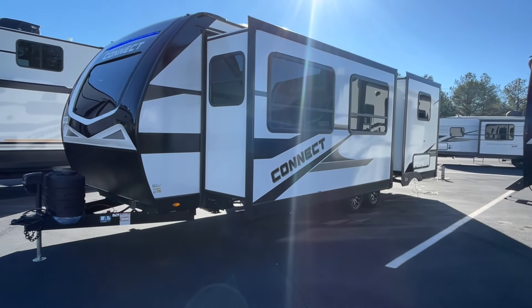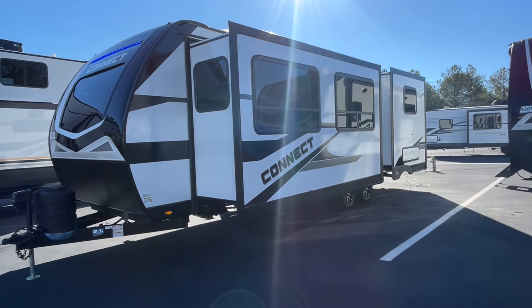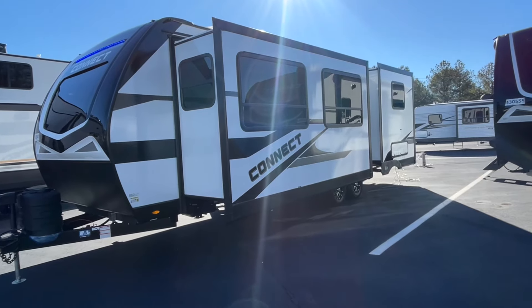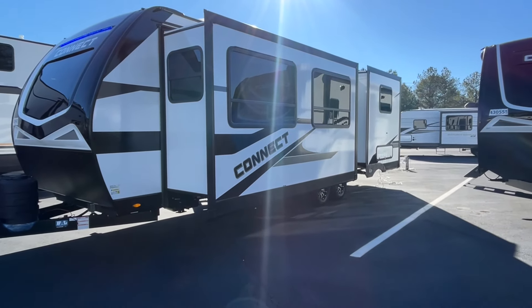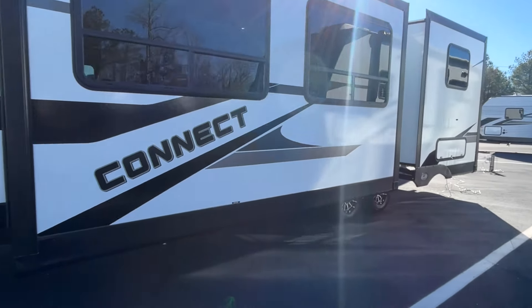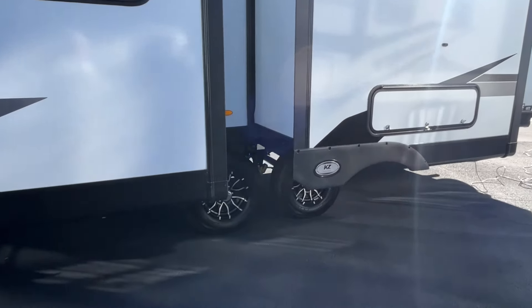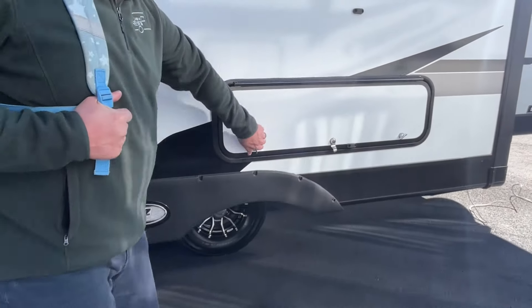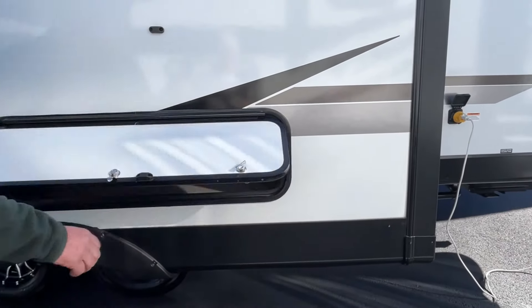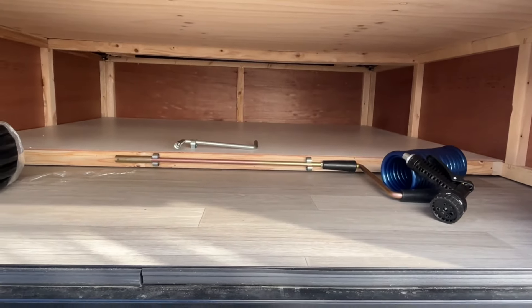This is a really neat floor plan — we have shown you this one before, but this is the 2024 model so there are some updates in the cabinet colors, and we just wanted to show it to you again because we really love this one. We do own a Connect and we absolutely love it; we've had good service out of ours.